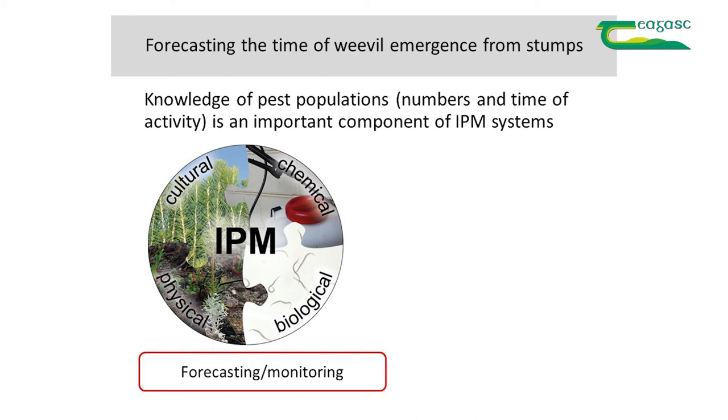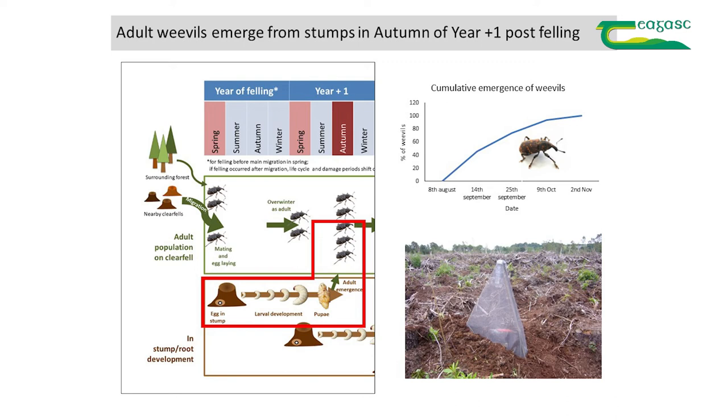This illustration from the Chagas booklet shows the life cycle of the weevils. In the year after felling, you expect the first wave of weevils emerging from stumps developed on site — eggs were laid the previous spring or summer, the weevils developed in the stump, and then they emerge onto the site in the autumn. They emerge gradually over time. Since we were monitoring these populations in our field trials, we thought: could you actually forecast the time at which weevils will emerge?